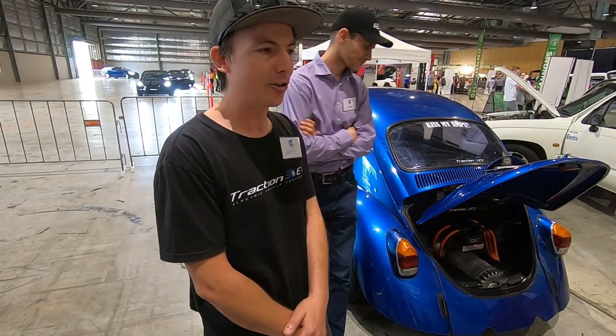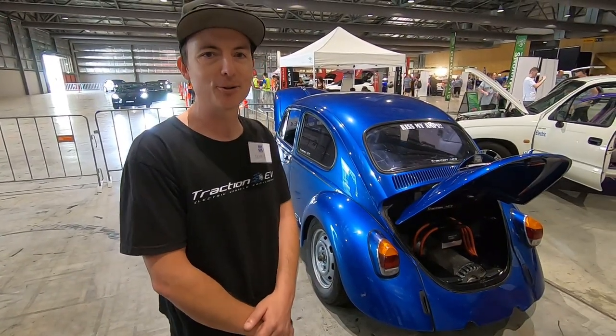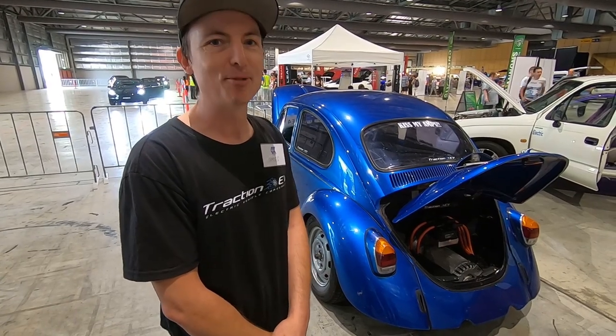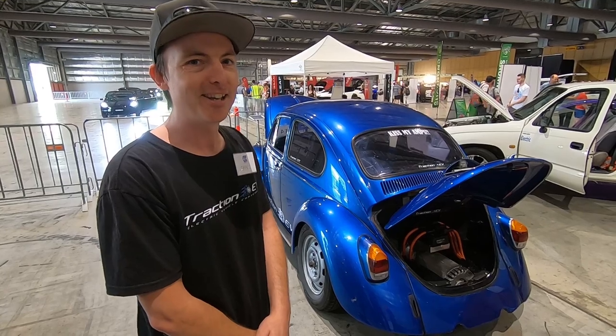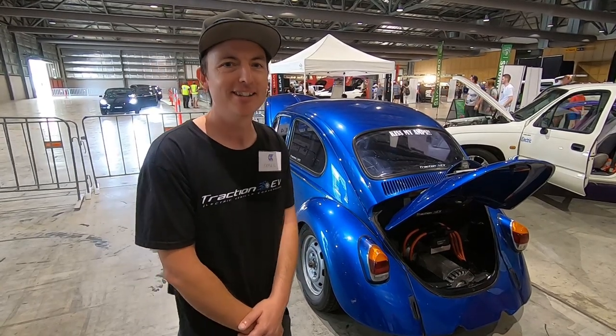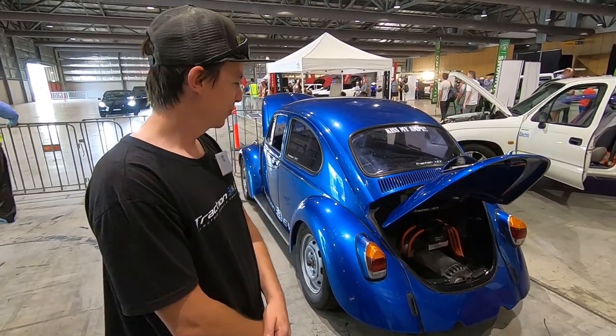The NetGain Hyper 9 motor is about 100 kilowatt peak, 240 Newton metres of torque, so it gets up and goes. It's more than double the original horsepower, so it surprises a lot of people at the lights.